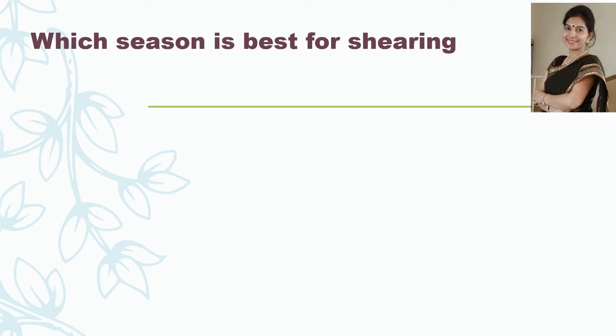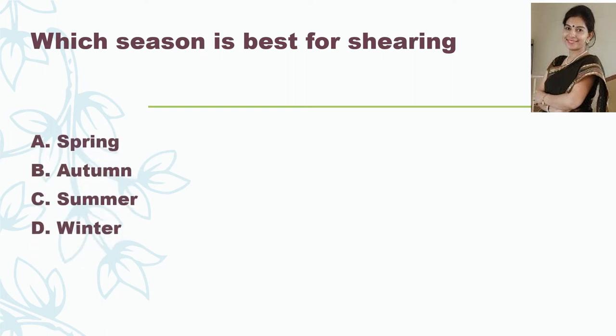Which season is best for shearing? The options are Spring, Autumn, Summer, or Winter. And the correct answer is Summer.